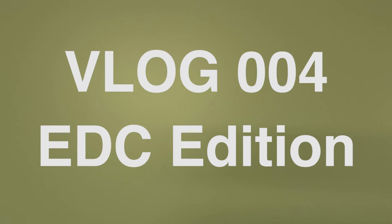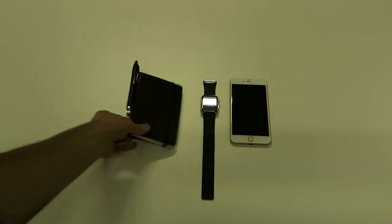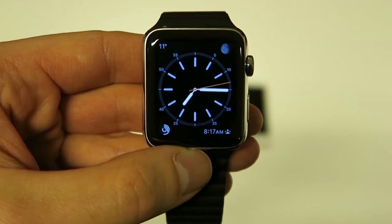For this week's video I'm going to show you guys what I carry around with me every single day. I like the Moleskine pocket notebook for some quick notes, and the Apple Watch.